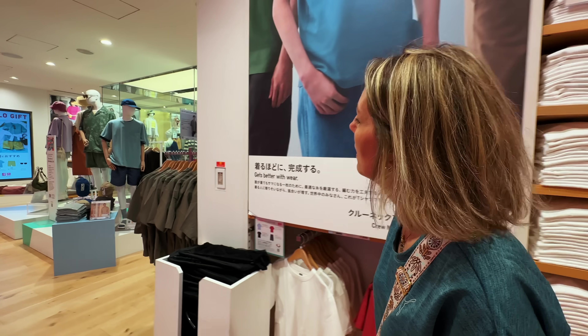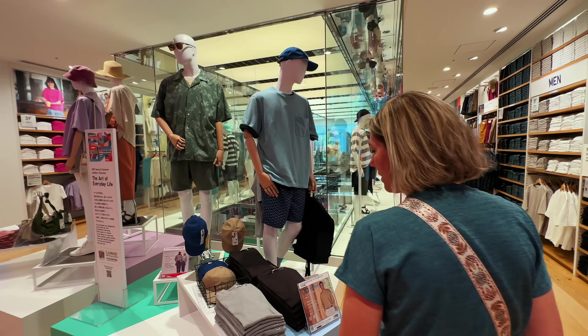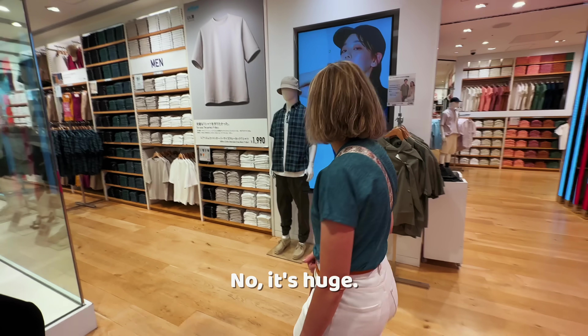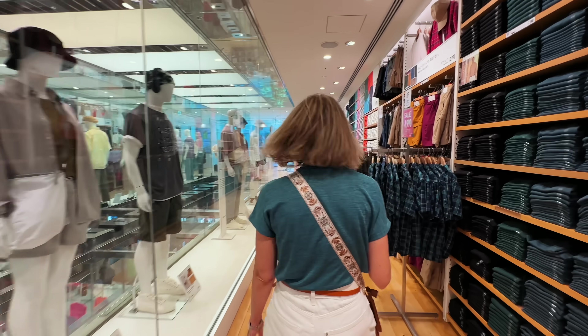We're going to see what's on the second floor and so on. This is definitely not like any other Uniqlo. It's huge and it's stylish. This is the men's section. It's awesome.